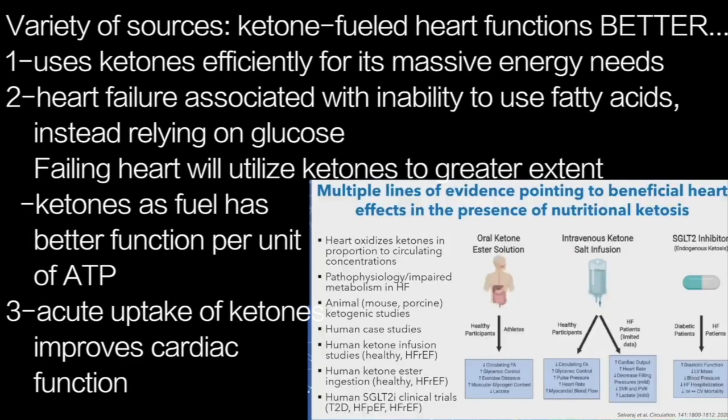In the context of heart failure, there's data coming from a variety of different sources indicating a ketone-fueled heart is functioning better. Some of this is just from the metabolic side — the heart does utilize ketones if they're available. It's an organ that needs a lot of energy on a regular basis to function, so it will tend to oxidize anything that's there, but it will preferentially use ketones.